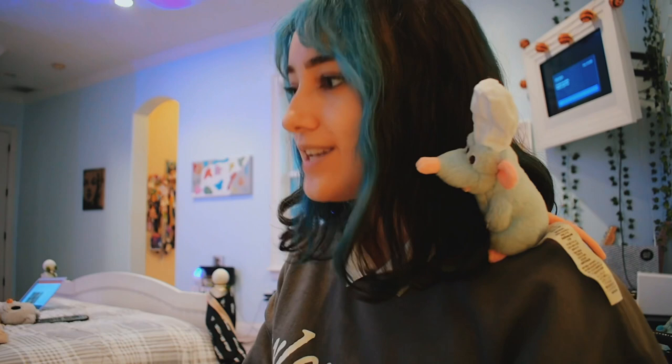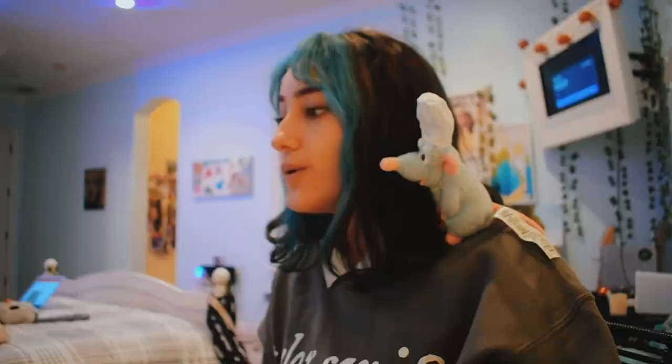Welcome to my closet clean out again after like six months. So here she is right now, very cluttered, very cute. The reason I'm doing another closet clean out so soon is one because I have a lot of clothes that I know I want to sell on Depop because I never wear them, and two, we sold our house.